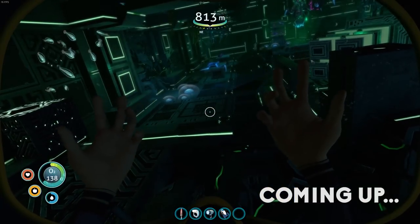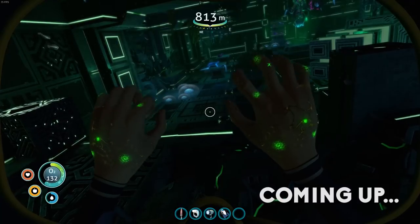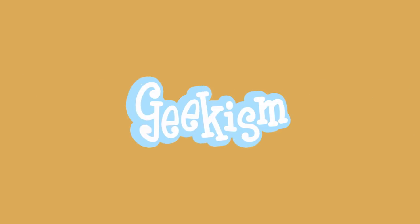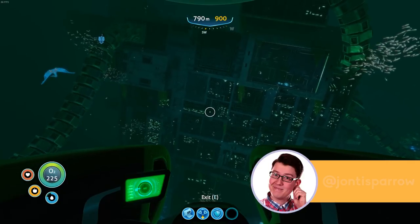Oh no. Oh no. Oh god, we're ill. Hello you, welcome to Geekism and welcome back to Subnautica.